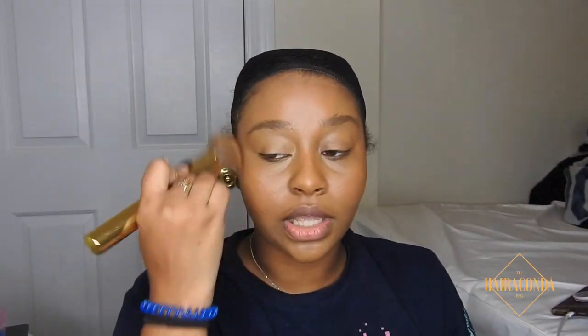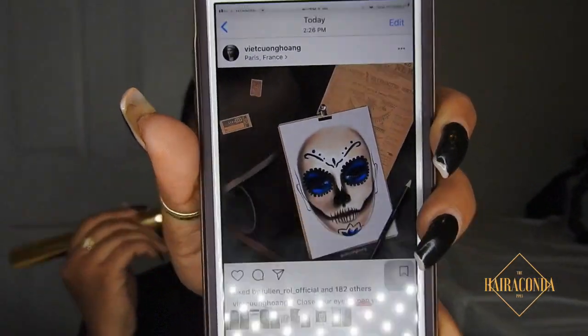This was supposed to be a talk-through, that's why I'm talking, but my camera decided to cut in and out — it's really been bugging me lately. So I have to do this as a voiceover, I'm so sorry.